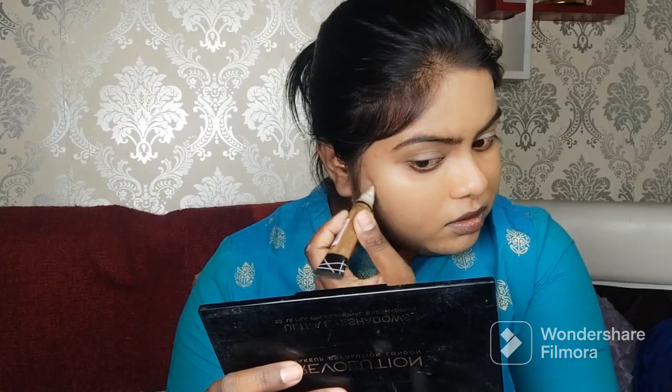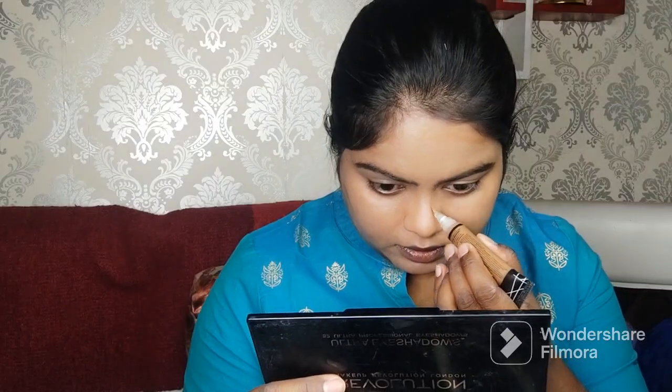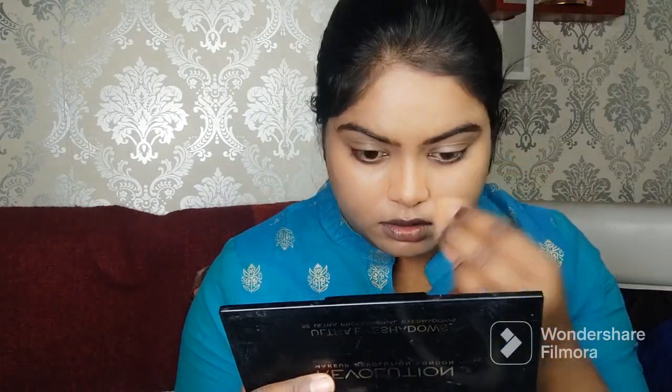Now I am using LA Girl's contour in the Coco shade for contouring. I am adding a light angle to the face, because when you look at Turkish makeup looks, they have a soft angle on the face. I am keeping it very light — not going too dark with the contour.